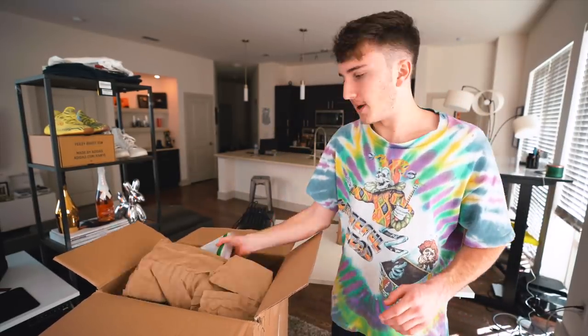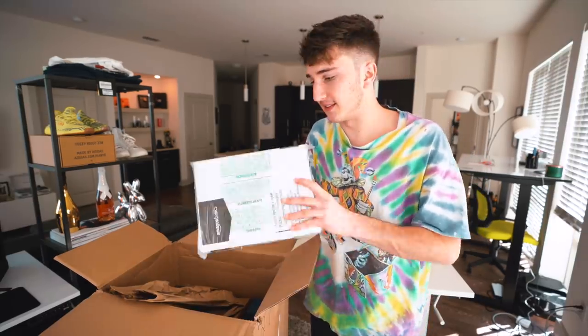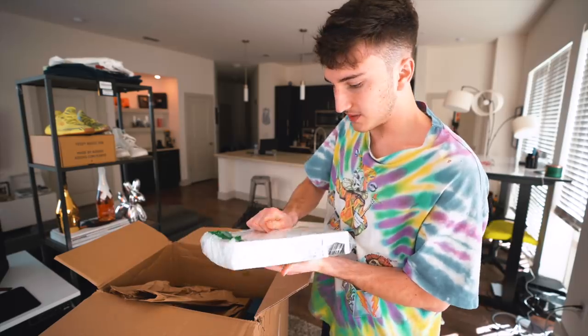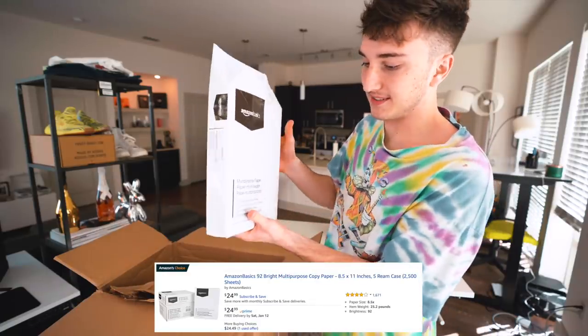Next thing I see is white paper — Amazon Basics multi-purpose paper. I actually could use this because I ship stuff. But why would somebody return paper? This is probably worth like $2 though.